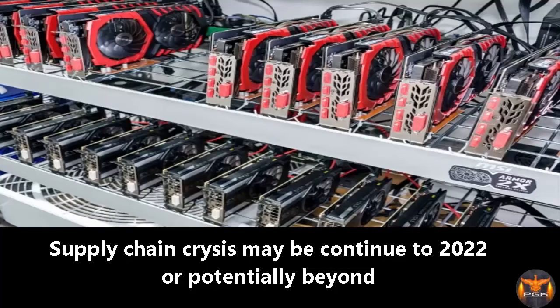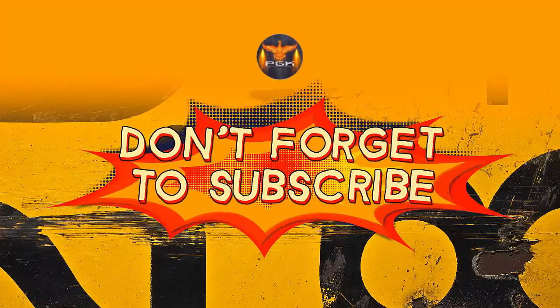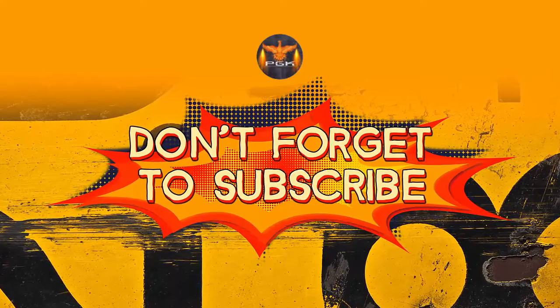Okay gamers, that's 2 minutes — see you with another trending news from Gaming Market. Don't forget to like and subscribe to our Facebook page and YouTube channel. Thanks. Happy Gaming!